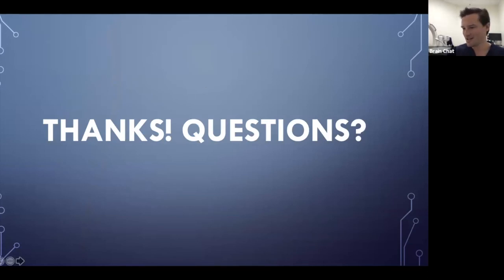That wraps things up. I hope everyone is doing well, staying safe, and I hope you have a great day. We'll talk soon — goodbye.